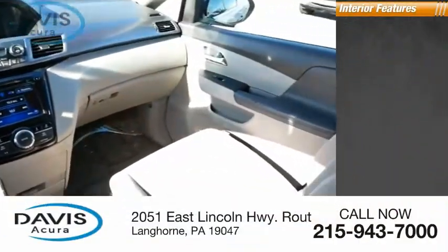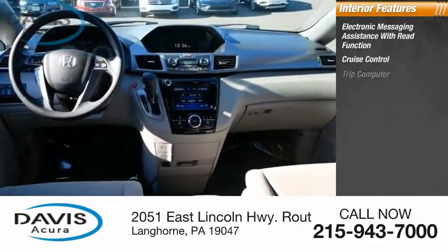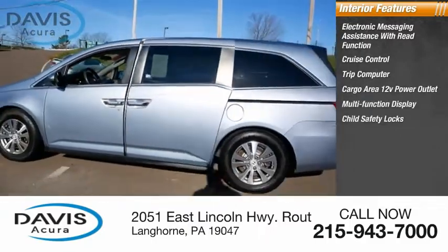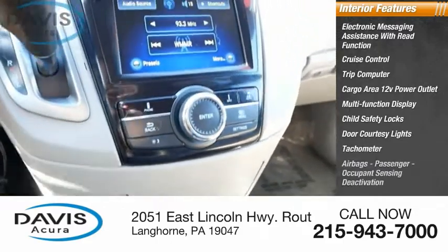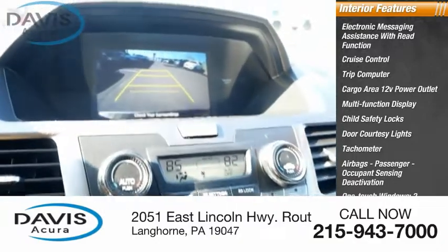Inside you'll find electronic messaging assistance with read function, cruise control, trip computer, cargo area, 12-volt power outlet, multi-function display, child safety locks, door courtesy lights, tachometer, airbags, passenger occupant sensing deactivation, and one-touch windows.